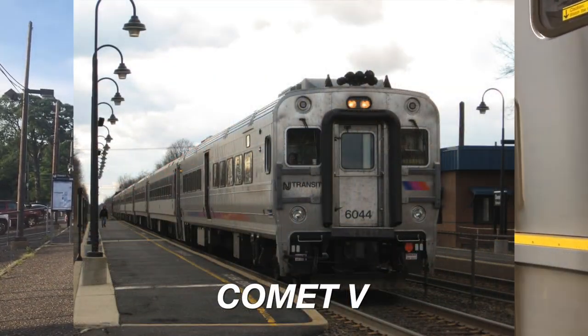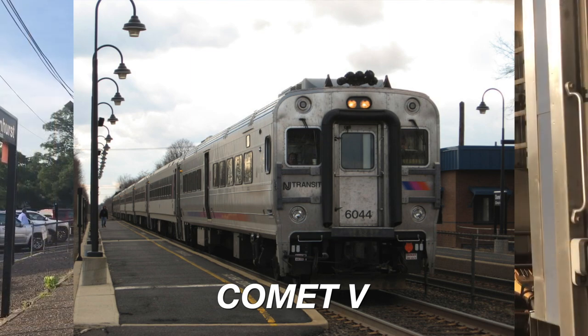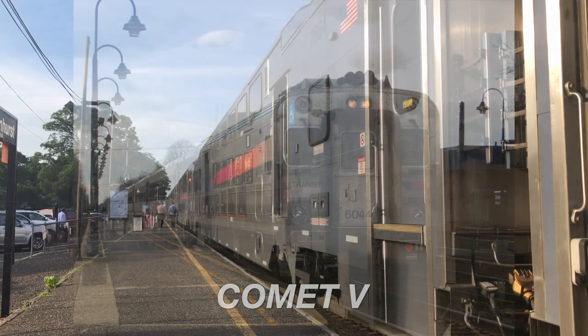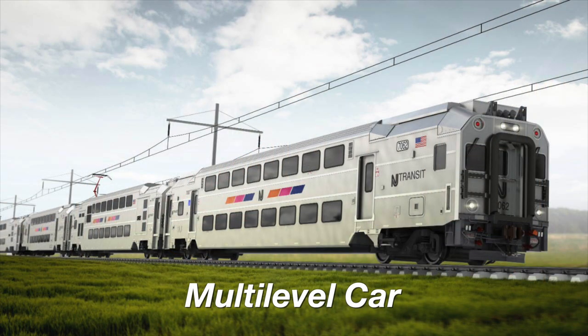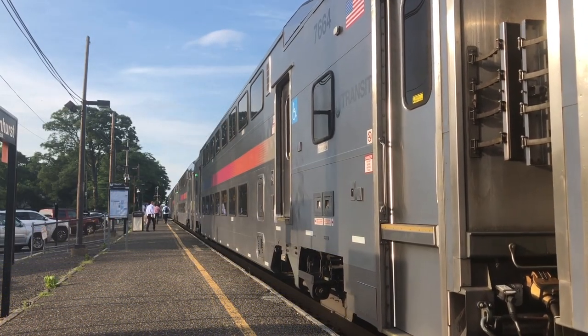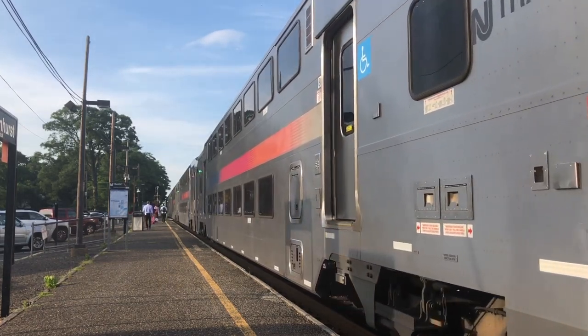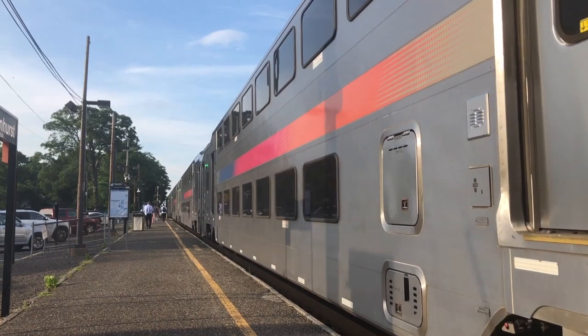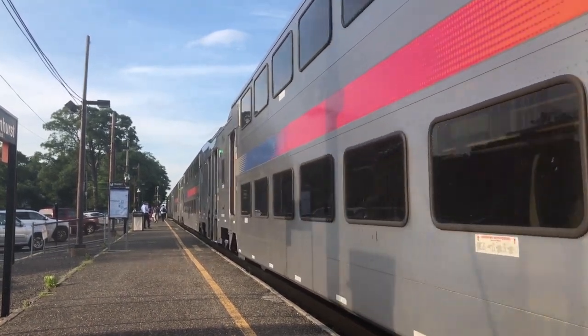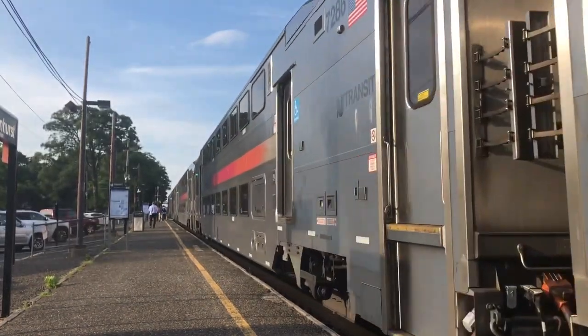The Comet and multi-level coaches would be seen on the opposite end of these trains. Most trains run with cab cars at the end, meaning players would be able to shut down the cab in the locomotive, run to the back of the train, and set up the cab in the cab car to run the service in the opposite direction. At Bay Head, there is a balloon track that allows the train to turn around without the operator changing cabs, so players would mostly be changing cabs at New York Penn Station, Hoboken, and Long Branch.